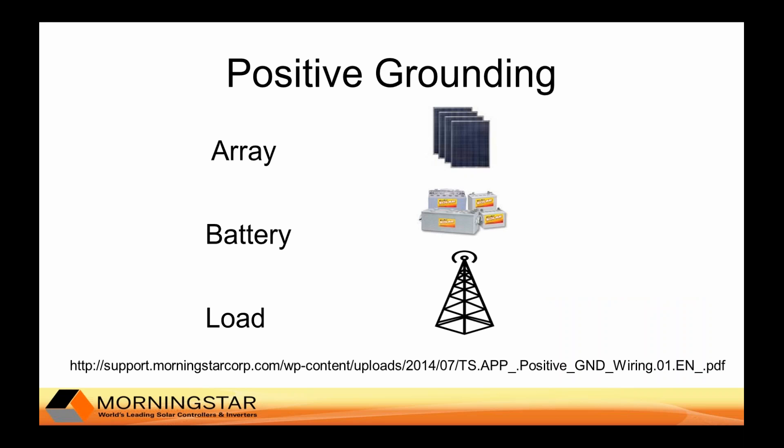Most telecom sites have 48-volt systems that need to be grounded using positive ground. This is different from most other industrial applications that use negative ground. All Morningstar controllers can be used with positive ground — they are grounded through one of the three major system components, usually through the battery. Morningstar has a white paper that explains how to do this with their controllers, and a link to that white paper is available at the bottom of the slide.